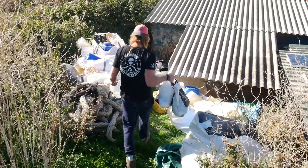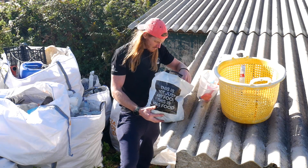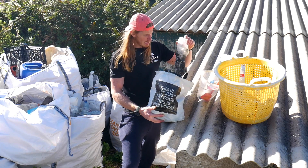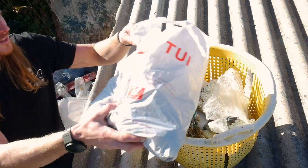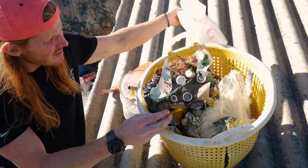Before we recycled the plastic, we had to sort it all out. The first step was to remove anything that we knew we couldn't use. This includes PET bottles, thin plastic films, and any fishing netting. All of the other bits, like the coloured bottles, the lids, and the beach toys, are things that we might be able to use.